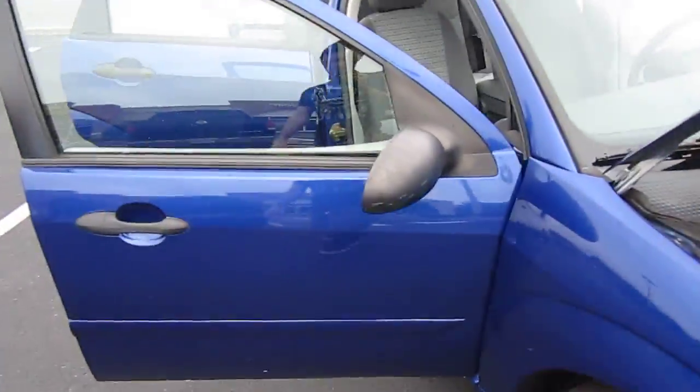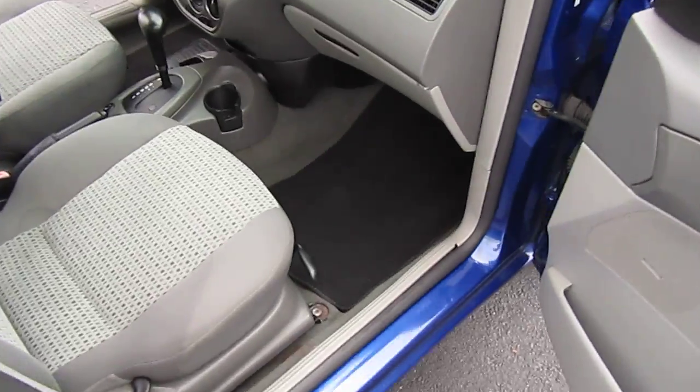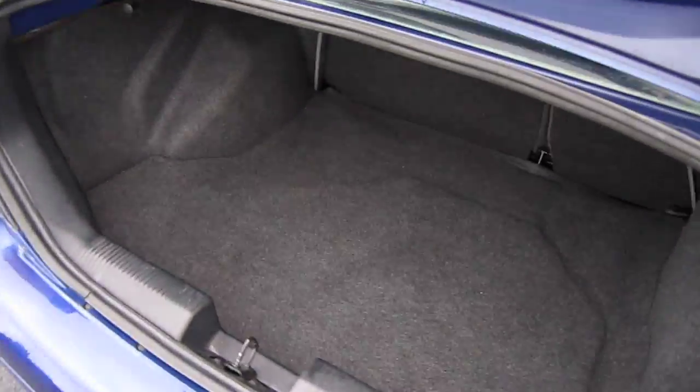The paint is actually absolutely stunning with hardly any flaws. It's a very beautiful blue.